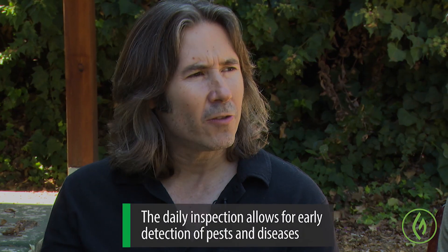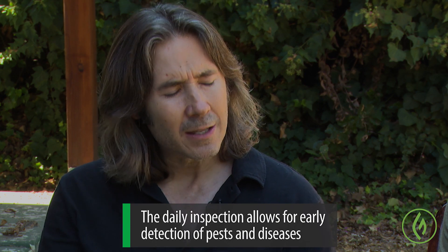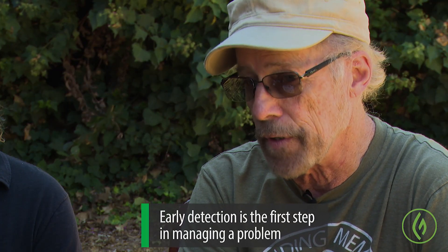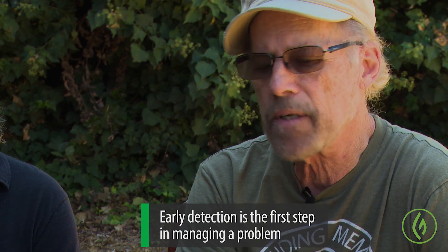I think we should start this course with discussing the importance of the daily inspection, because that's where this whole process begins — identifying if you have an issue and what kind of issue that is. Well, it begins every day if you've got a serious grow, because the sooner you find a problem the better chance you have of controlling or eradicating it. Some of these bugs, especially the really little ones like aphids and mites — just a few days and their populations can absolutely explode.